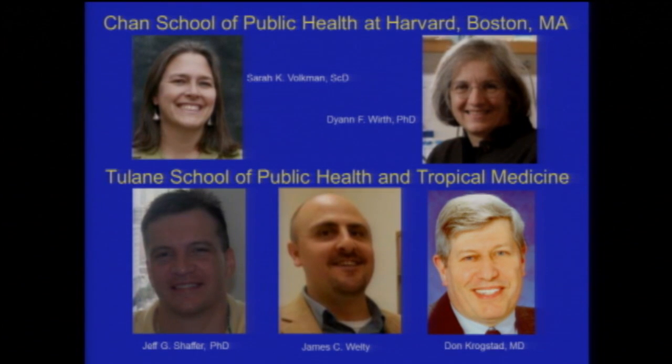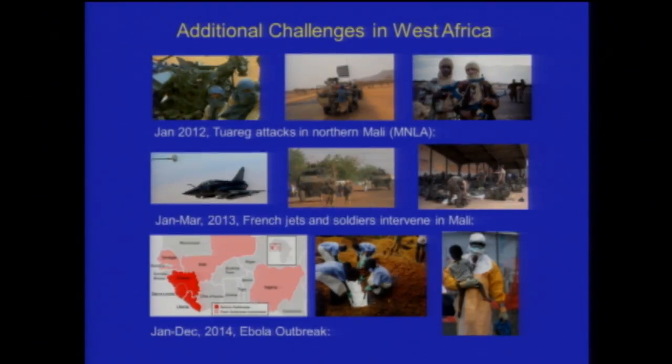In the United States, the team has included Sarah Falkman and Diane Wirth, whose focus from genomics has been on how genomics can be brought to the African sites — coming to fruition first in Senegal and now beginning at the other sites. Jeff Shaffer is the statistician and Clint Welty has been the administrator and coordinator.